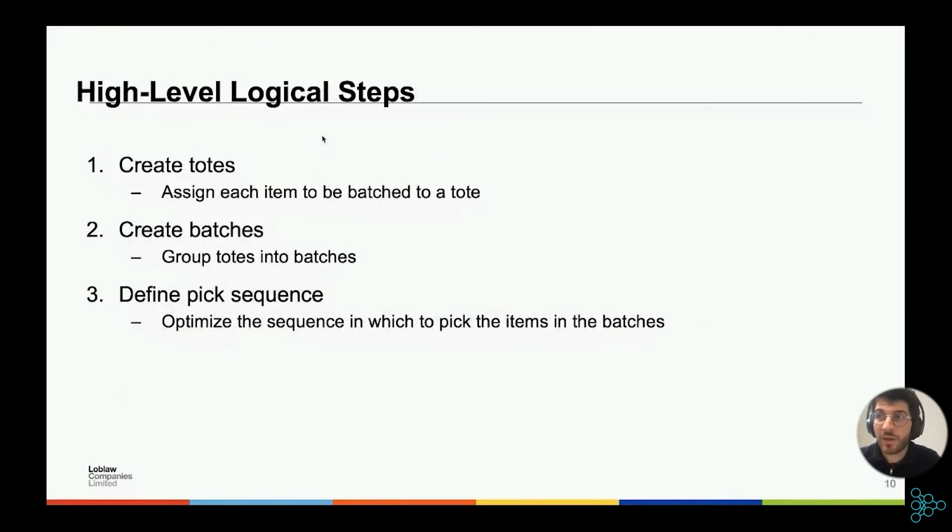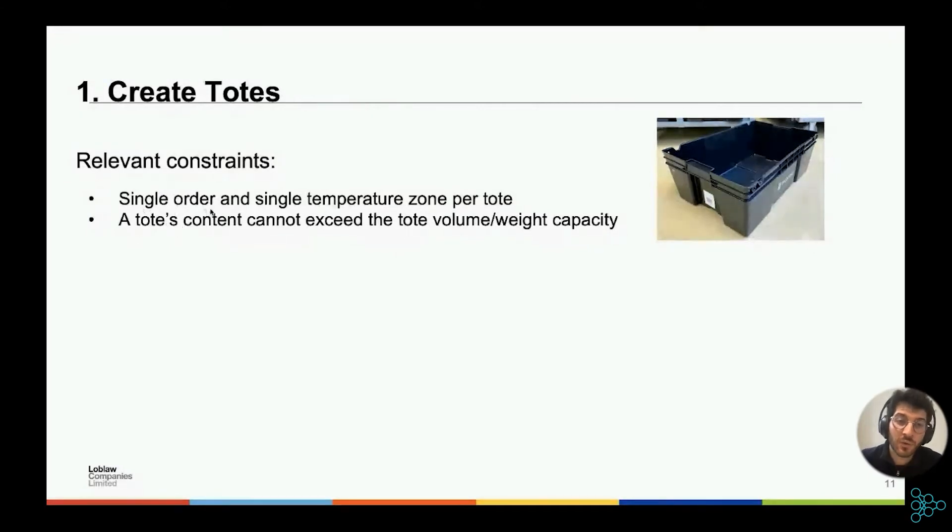The high-level logical steps of our algorithm are: first, create totes — assigning each item that needs to be batched to a tote; second, create batches — grouping totes into groups of eight totes per batch; and finally, define pick sequence — optimizing the sequence in which to pick the items in a batch. For creating totes, we want to put a single order and single temperature zone in a given tote, and a tote's content cannot exceed its volume or weight capacity.